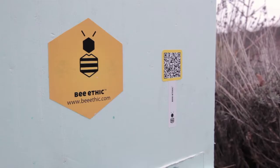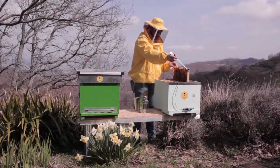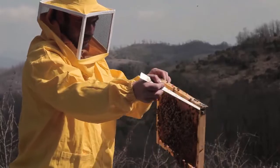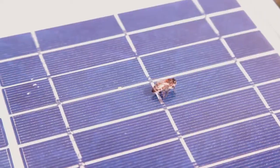Each Bee Ethic hive has a unique QR code that will allow beekeepers to control and update information. They will be able, for example, to update the queen's health, to take note if they need to add supers, or if it's time to gather the honey.